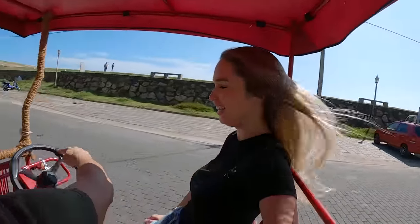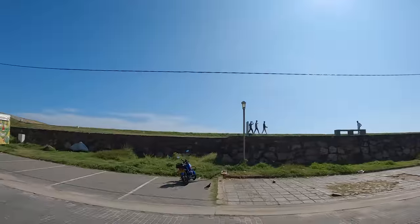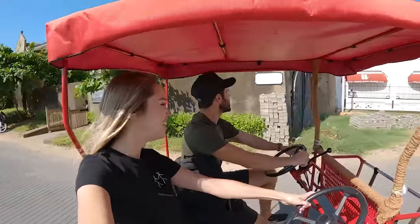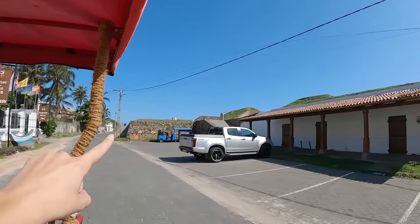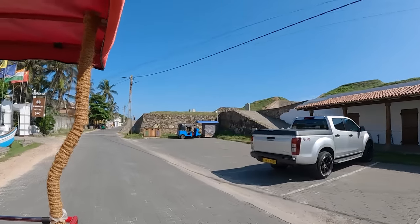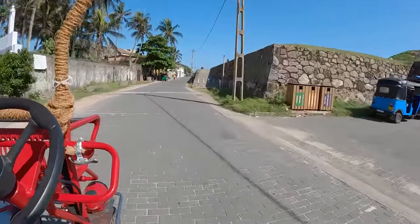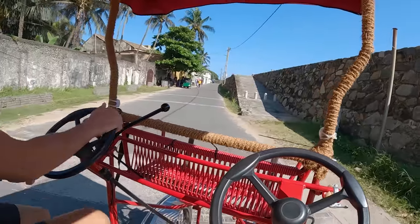I'm already tired — I feel like I'm going to fall out of this thing because I'm half hanging out. Check how beautiful the architecture is around here. We have all of the old walls over here, so you can see we're definitely within the walls of this fort. The streets are all paved — this is really so cool. It feels so weird not being in control of this thing — I'm just pedaling.